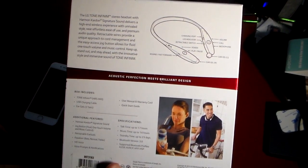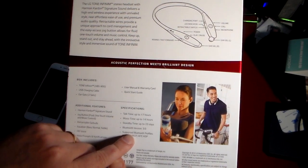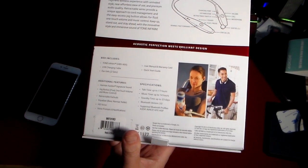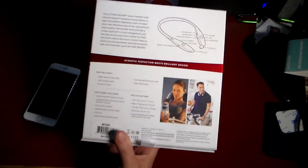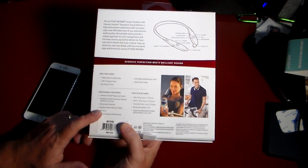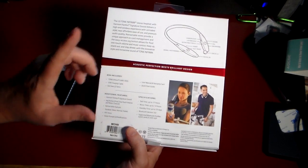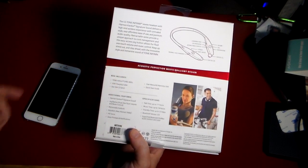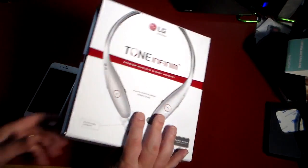On the back you've got volume, call, microphone, ear gel, power, play/pause — the buttons are in very good locations. This is also Bluetooth A2DP, AVRCP, and all the other acronyms, but what you need to know is you can pair two devices at the same time — very cool. Other neat features: HD voice, voice prompts and notifications, equalizer with bass/normal/treble, and a jog button for fluid one-touch volume and music control. This is the model HBS-900, available in silver and gold.